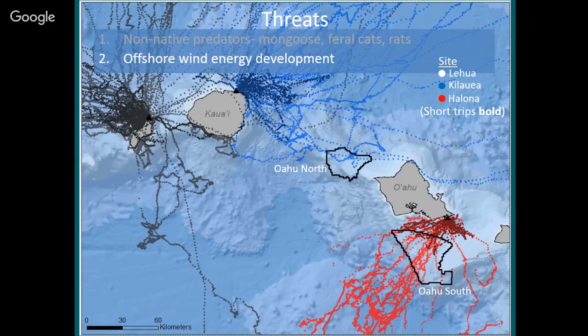Tropic birds fly high off the water right through what's called the rotor swept zone — the area where the rotors are spinning is right at the height where many tropic birds fly. I've heard unofficially that BOEM is no longer considering this area, at least in part because of the potential damage to seabirds. I support the development of wind energy, but I think it's important to choose the site responsibly.